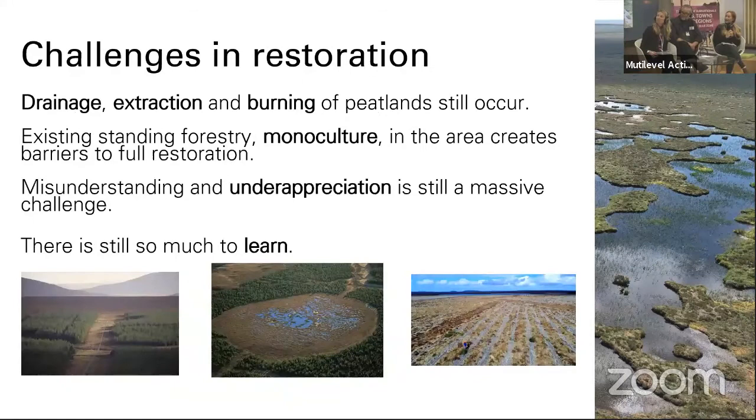Some of the challenges that we face when it comes to restoring the bogs: we've got practical challenges such as the damaging of peatlands still occurring, both in the UK and globally. We've got draining of the bogs, extraction of peat and burning, which are still occurring, and that just feels like an uphill struggle for everyone who is currently working here. At Forzenard in particular, we also still have lots of standing forestry around the reserve, in a place we don't own but which is impacting on our abilities to restore the landscape. But one of the biggest challenges is actually that the public and people in power still don't have a solid understanding of how important our peatlands are.